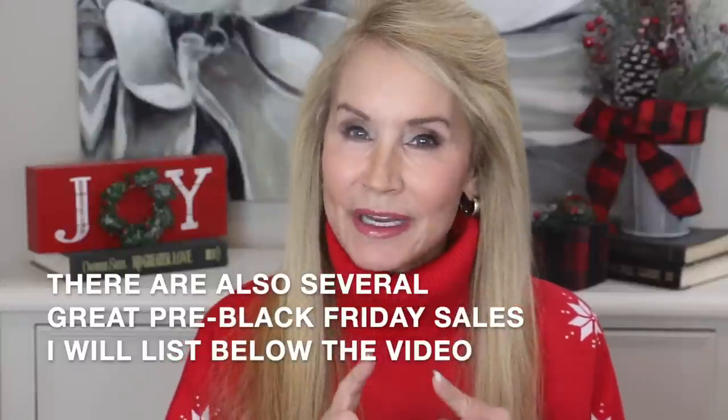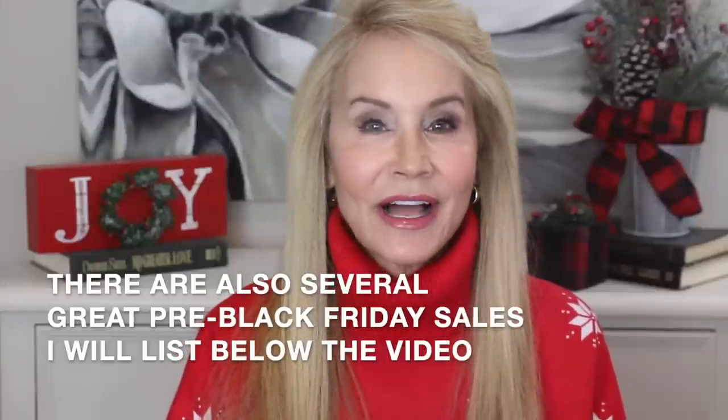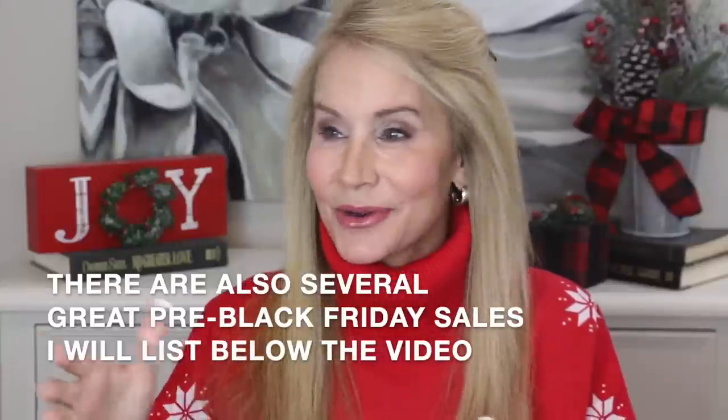Hi everyone, I'm Beth with 50 Plus Beauty and I'm excited to have you here with me today to share my pre-Black Friday sale information. These are all wonderful items to give or to get, and that was my criteria. I had to feel like if I opened this up on Christmas morning, or one of the days of Hanukkah, depending on who you are, when I open one of these gifts, I just wanted to be delighted, and that is true of every single thing I have here. These are some of my absolute favorite items from throughout the year.